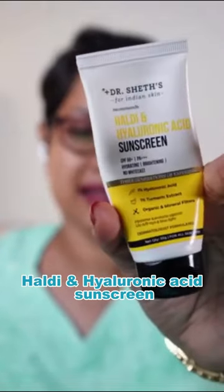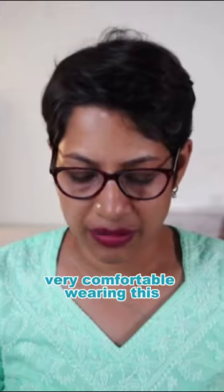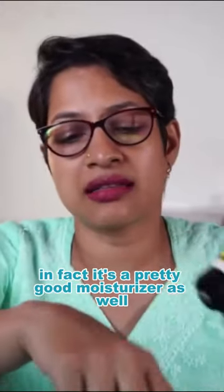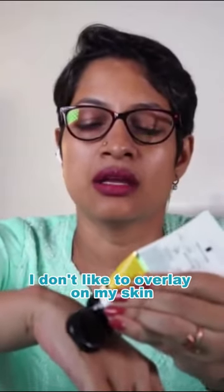Dr. Shade's healthy and hyaluronic acid sunscreen — this is SPF 50 plus, and I feel very comfortable wearing this. It's a pretty good moisturizer as well, and honestly when I wear this I don't like to over-layer my skin. I'm gonna take very little of this. It's beautiful — I think it works as a beautiful moisturizer and as a sunscreen, so I don't have to put two products.